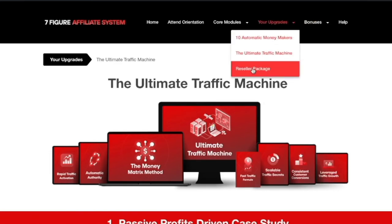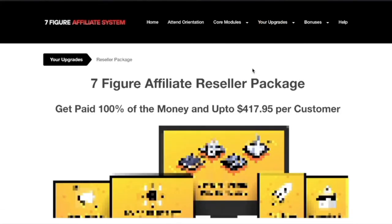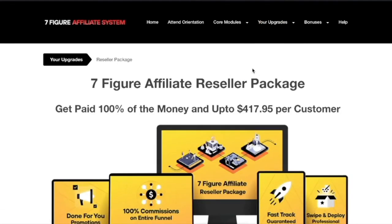Then there's the reseller package, which will explode your income by giving you access to 100% of the commissions.